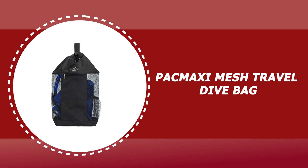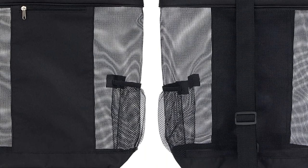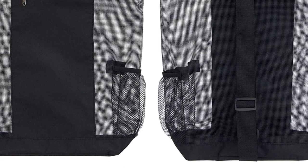Number 4: Pac Maxi Mesh Travel Dive Bag. This Pac Maxi Mesh Scuba Diving Bag comes with a comfortable and adjustable single shoulder strap for easy carrying. It has side elastic mesh pockets to hold water bottles, and a small zip pocket on the front can hold small items.